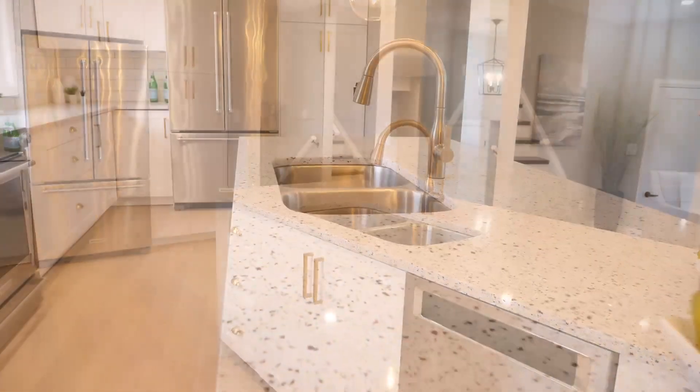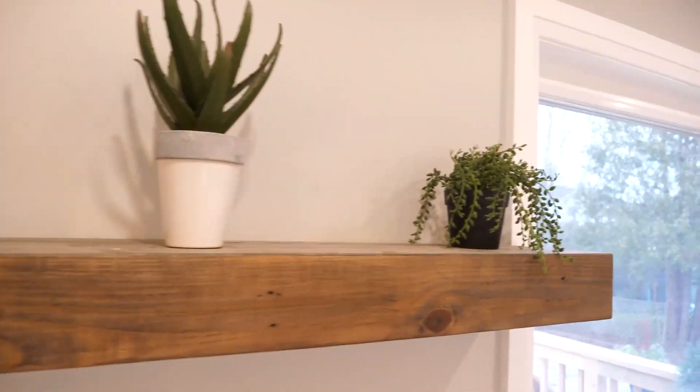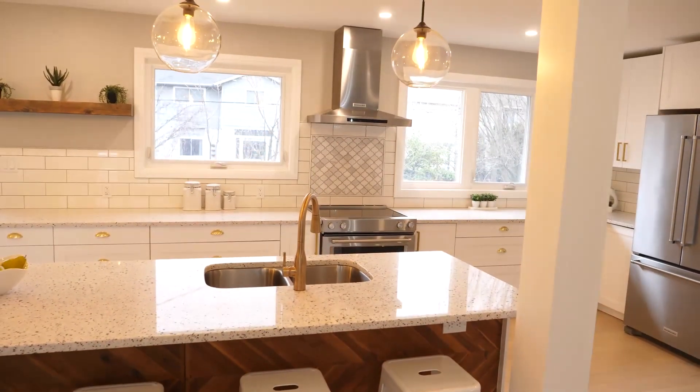We wanted to add a little glitz and glam to the space, so we used a brushed gold finish for the hardware and kitchen faucet. To break up the monochromatic color scheme, we used a wood floating shelf above the backsplash and made the island a feature using textured and patterned wood on the front of it — this helped anchor the space and bring warmth to the area. Now the main floor is perfect for entertaining or just being in the kitchen with your family at the same time.